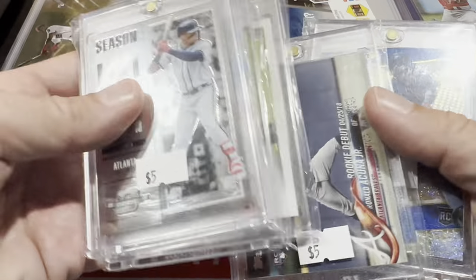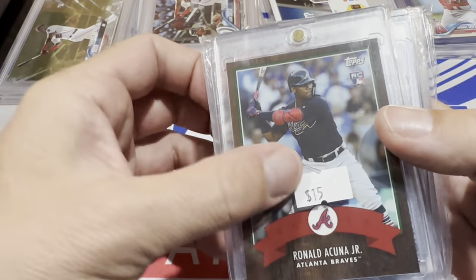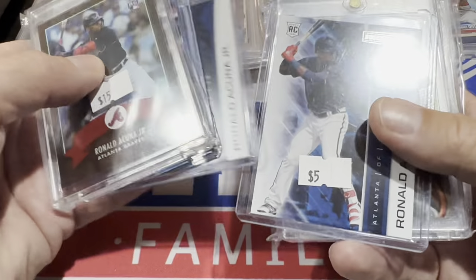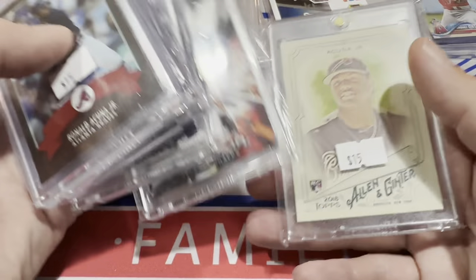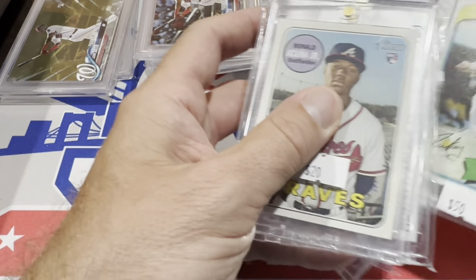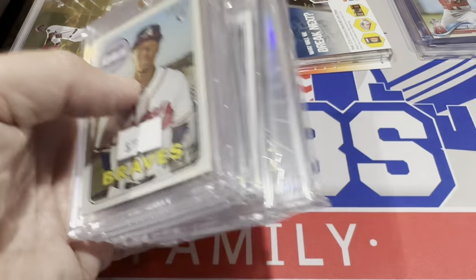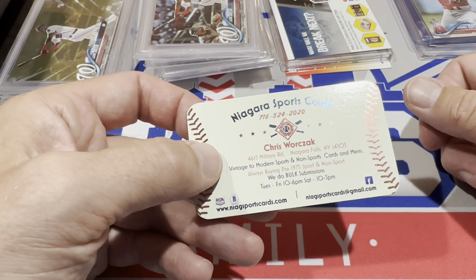They're all Ronald Acuña Jr. rookie cards — stocked up. There's the 2018 Update rookie debut card and a bunch of Chronicles rookies from 2018. There's one I don't think I've seen before so I grabbed it — that's the Topps online exclusive. Another Topps Holiday, some more Chronicles, the Chrome for $10, Prestige for $10, a one-touch Holiday, Topps Fire, and Allen & Ginter — which will be coming out soon. He also had a PSA graded card which I bought, the '83 Acuña rookie card. I always enjoy the '83 set.